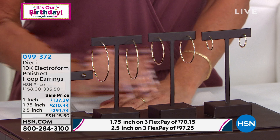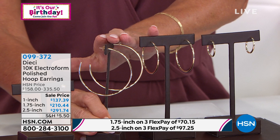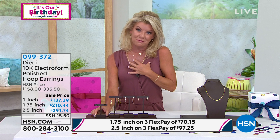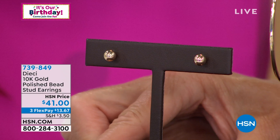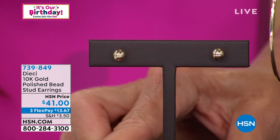The two and a half inch is almost completely sold out. The one and three-quarter inch is the number-one universal length. The one-inch classic is a personal favorite — great when traveling, ideal for double-piercings as the second earring. We also have gold stud earrings — our number-one studs that sell out every time. Italian gold at $41 — more expensive to get starter studs that aren't even normally in gold. Item 739-849. Perfect for multiple piercings, and available with three or four flex payments.